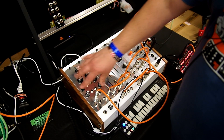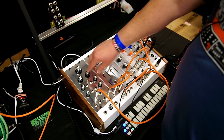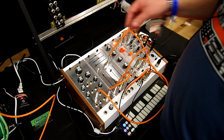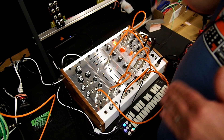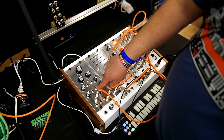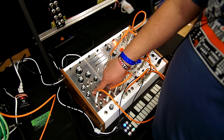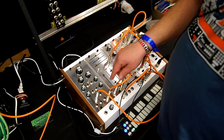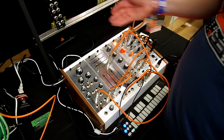We have a VCO — it's a Thomas Henry 4046 VCO that we licensed from him and Phonic who did the PCB. You have saw skew, which is a blend of saw and triangle an octave apart, a triangle wave, a sine wave, and a variable pulse-width square wave with pulse-width modulation. It offers both linear and exponential FM.